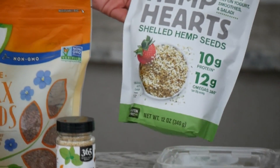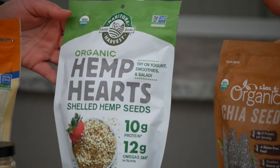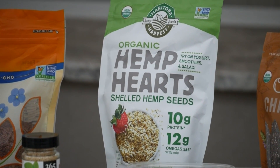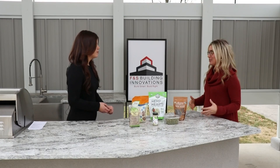I have to ask about these hemp hearts — I've never heard of them. What are they and what are they good for? Hemp seeds are super high in protein, fiber, and healthy fats. You can't taste those either. I love to throw those in smoothies and it adds a lot of nutrition without altering the taste.